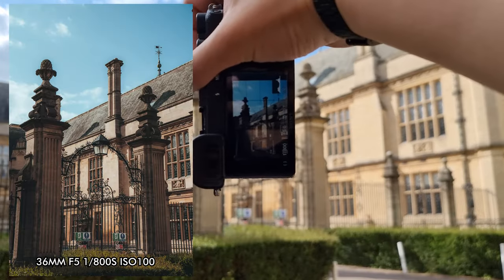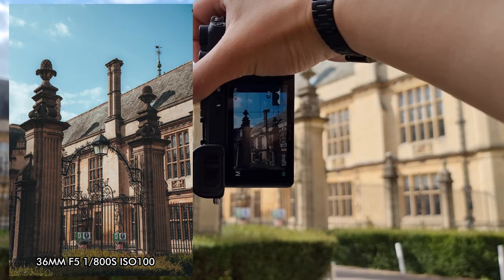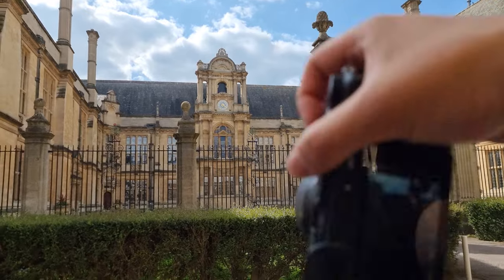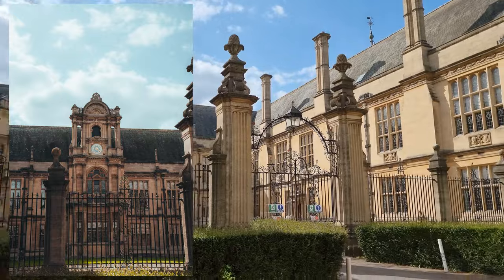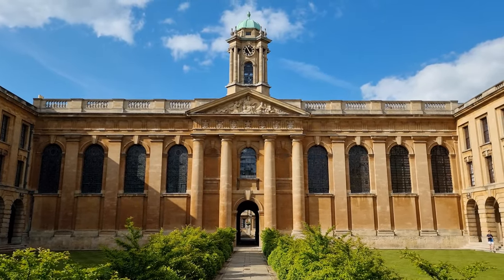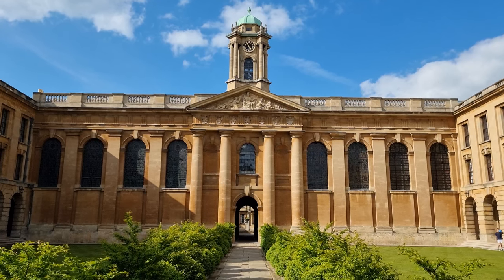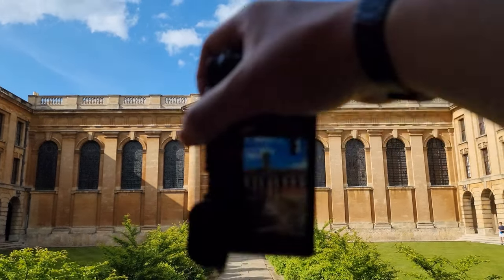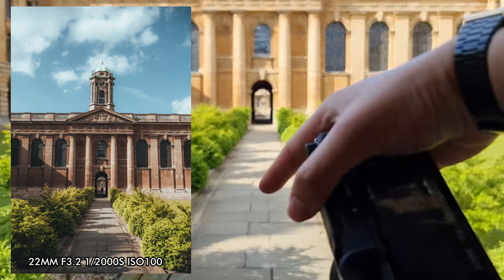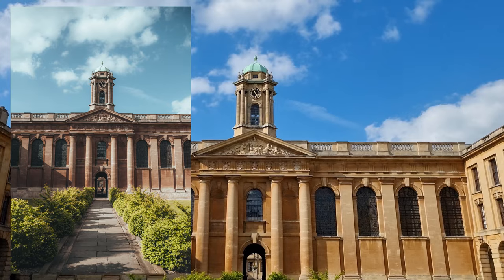This is the exam school — this is where you take exams. How is such a beautiful building being used for such a grim purpose? That's so sad. This is Queens College, and Will pitched it to me as one of the most symmetrical colleges, which is why we're here. There's a lovely leading line of this path leading up towards the building at the end — quite cool.